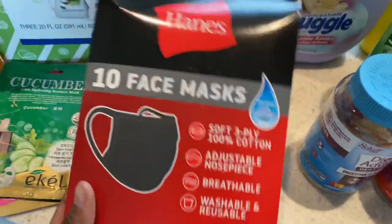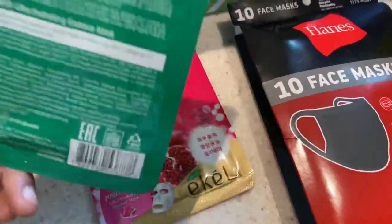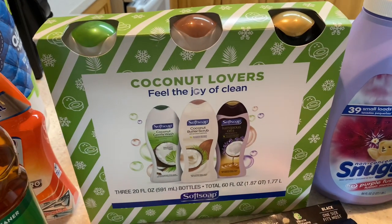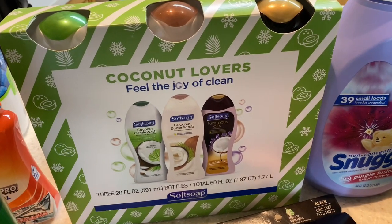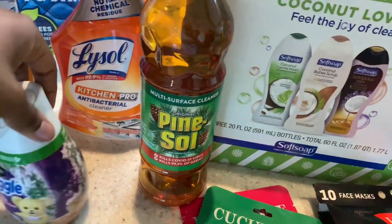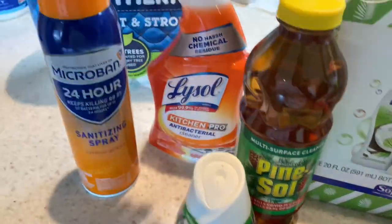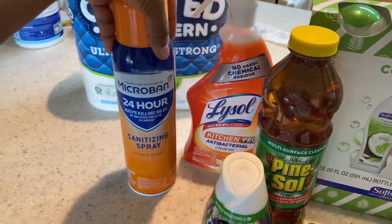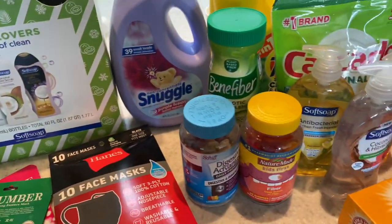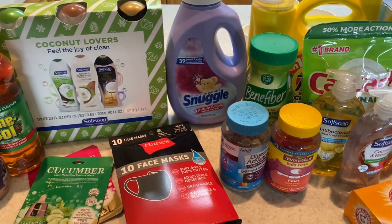We grabbed some face masks — the reusable ones that we just wash. Over here I grabbed these sheet face masks — they were like 50 cents a piece, and I love a good sheet mask. We grabbed this three-pack of body wash — only $9 for three body washes, which I thought was a really good deal. Me and the kids can use that. I grabbed some Pine-Sol for mopping. And then over here, I grabbed some Lysol kitchen cleaner and some Microban — this was on sale for like $2. And then we just grabbed some toilet paper. So that is everything, you guys. It's a lot of stuff to put away. If you all enjoyed this video, give it a thumbs up, don't forget to subscribe, and I will see you guys in my next video. Bye!